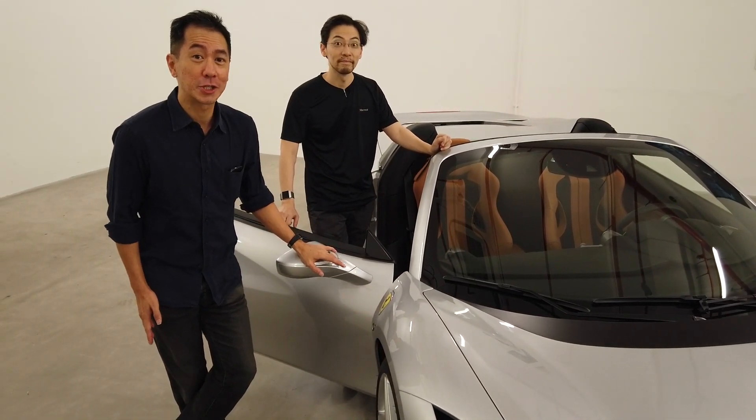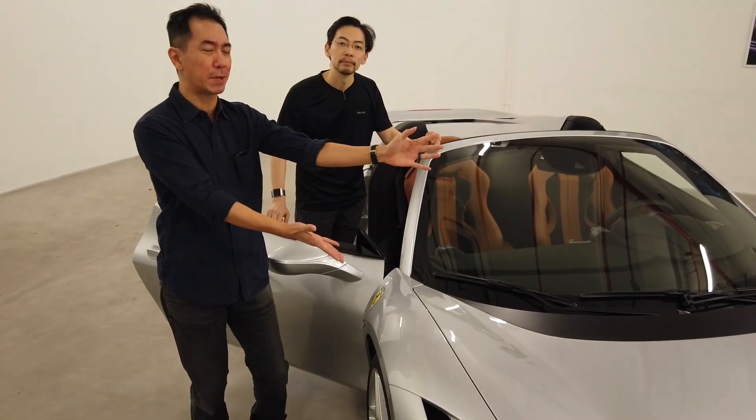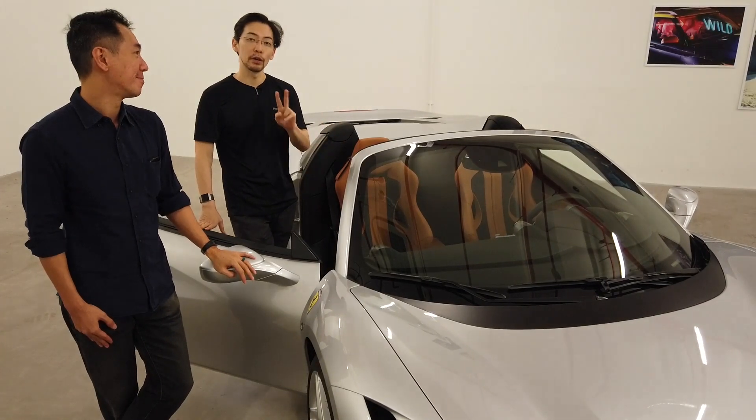Hey guys, here with carbuyer.com.sg. Just ignore the gargoyle behind me for one second, because we've got two very special cars to show you today, and we're going to show you three very special things about these two very special cars.